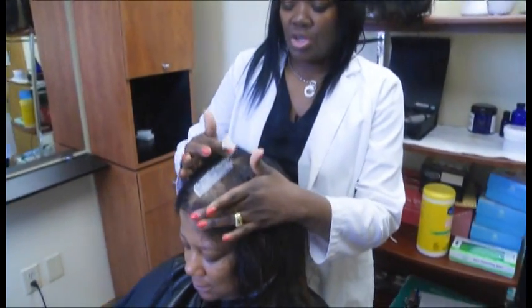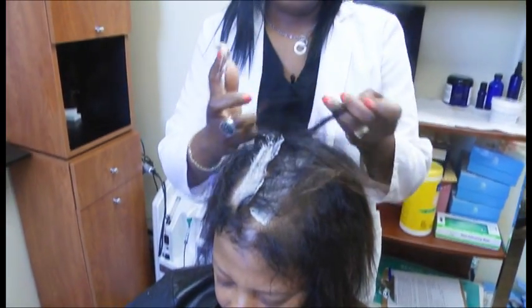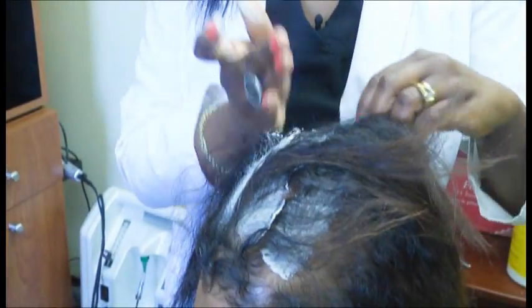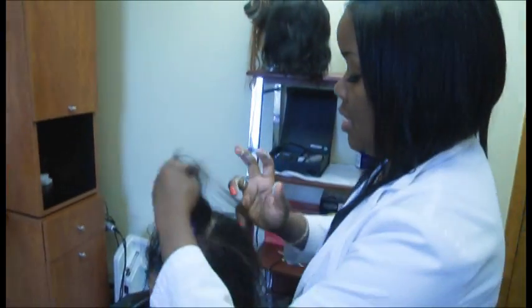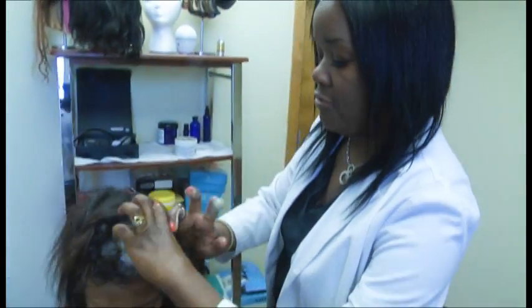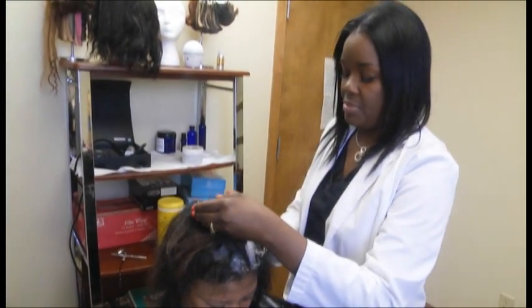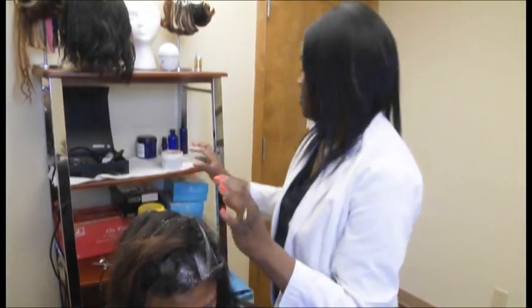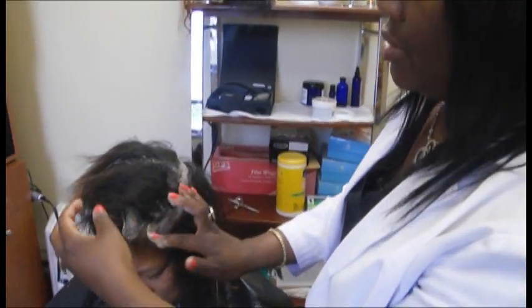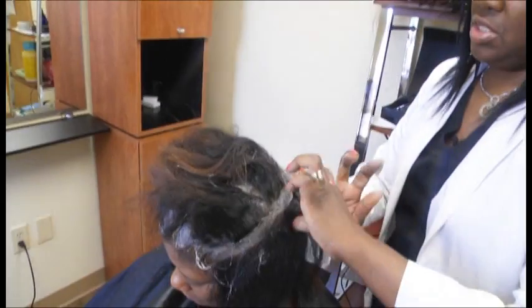I'll start by taking the treatment and putting it directly on the affected areas. This treatment will remove all the impurities from the scalp so that it will be easier to receive the next part of the treatment. A lot of times people have build-ups on their scalp from products, medications, shampoos, oil sheens, scalp grease, and oils — and this is going to help remove all those impurities. I'm going to apply it only on her scalp and allow it to sit.